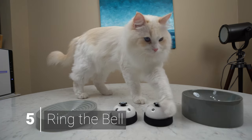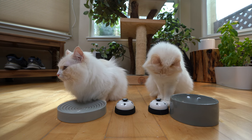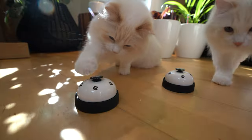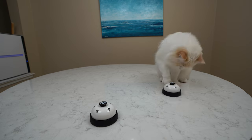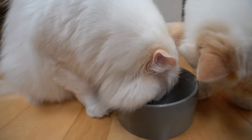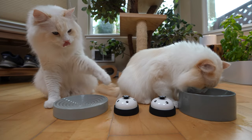Now the final step: only reward your cat when they ring the bell. By now, Aria knew the drill — she walked up to the bell with swagger and pressed that button with confidence. She knew what to do. Meanwhile, instead of ringing his own bell, Teemo proceeded to steal Aria's treats. For Teemo, it took a solid week of intense training for him to ring the bell.